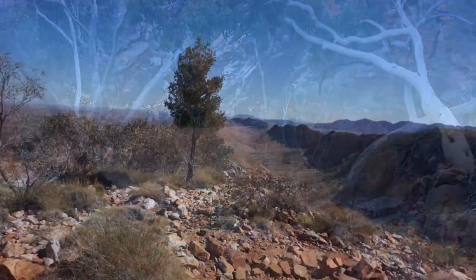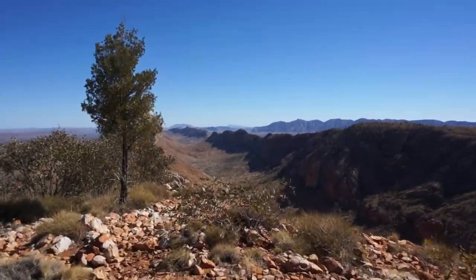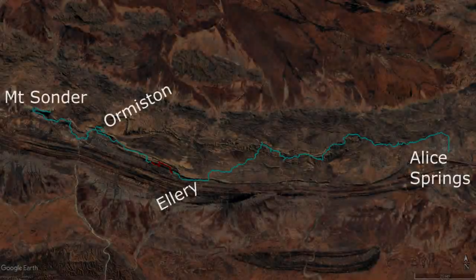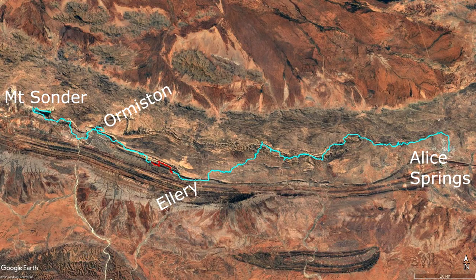Serpentine Chalet Dam. Iconic Counts Point Lookout. Serpentine Gorge. My name is Matt Brown and this is part 8 of my Larapinta trail impressions and review series.